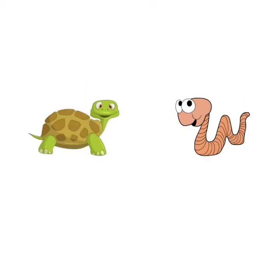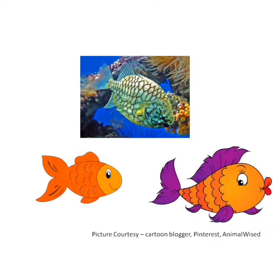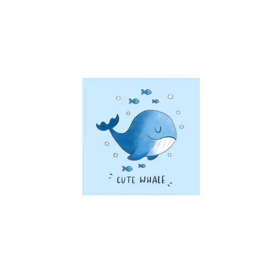You all know that the tortoise moves slowly. The earthworm does not have ears and eyes — isn't it strange? Even fish has scales on its body for their protection. Do you know, children, the whale is the largest animal?